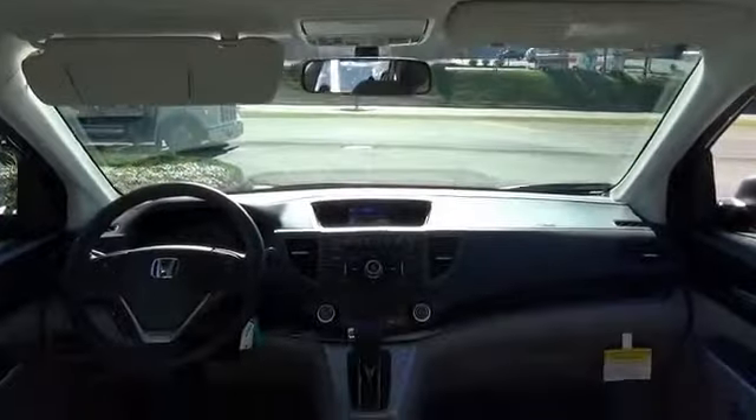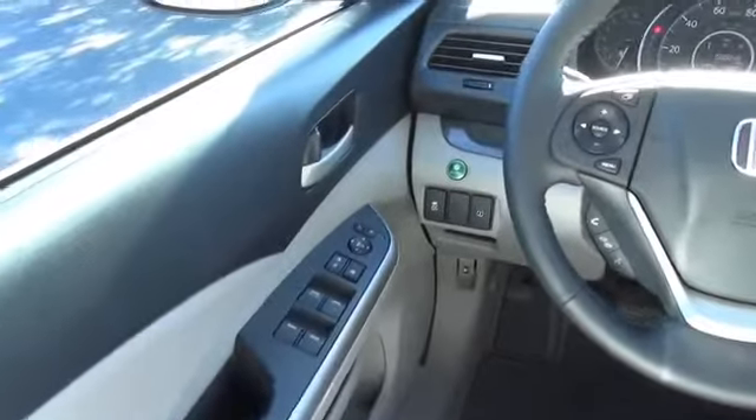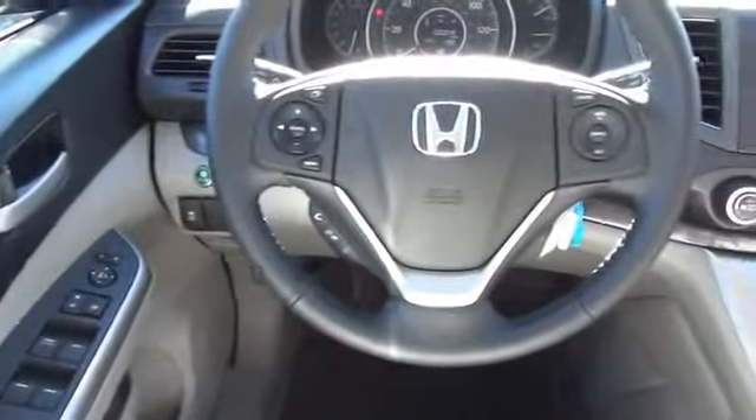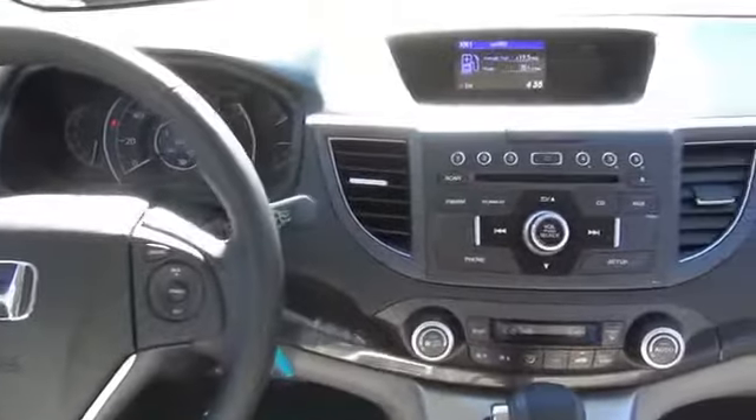On the inside you'll find leather seats, heated seats, Bluetooth connectivity, satellite radio, steering wheel controls, a premium sound system, a backup camera, child safety locks, an adjustable tilt steering wheel, and power seats.